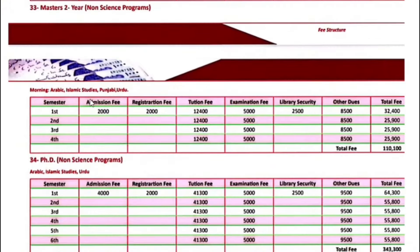Master's two-year programs including Arabic, Islamic Studies, Punjabi, and Urdu — the first semester fee is $32,400. Next semester onwards, $25,900.